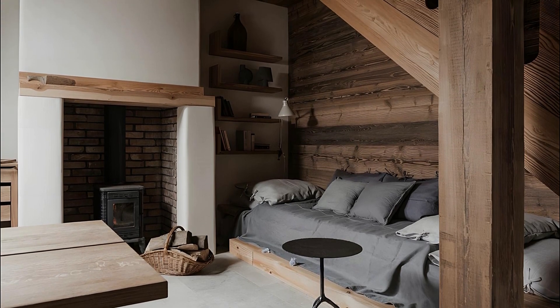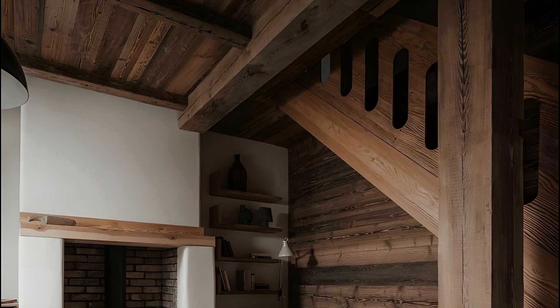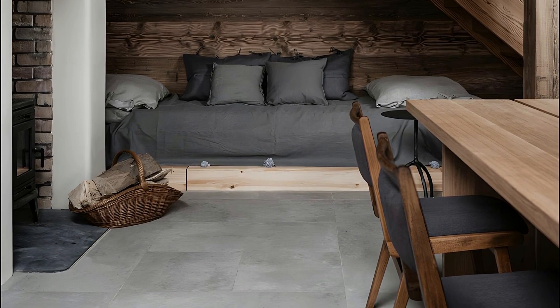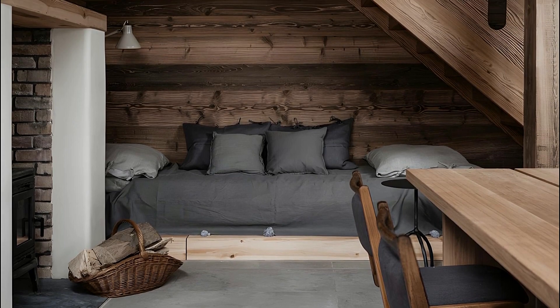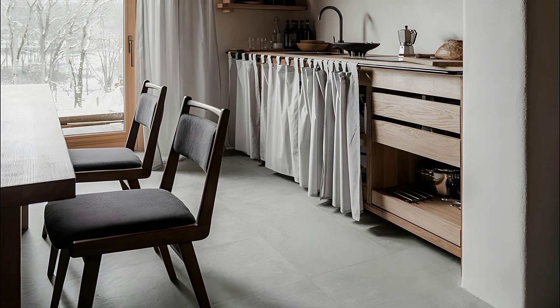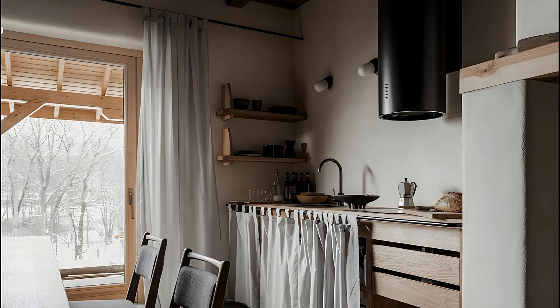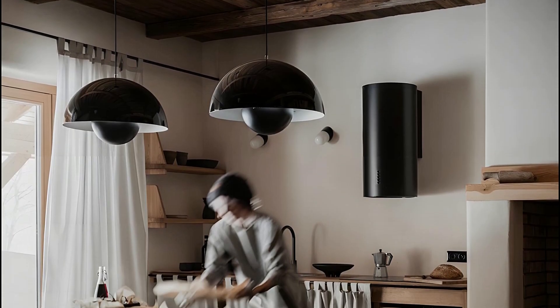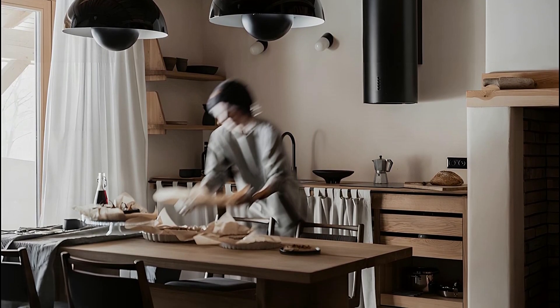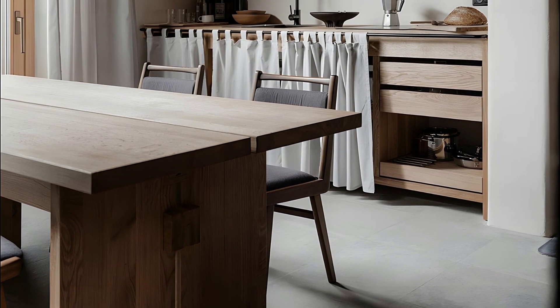In conclusion, Countryside Guesthouse stands as more than a retreat — it is an immersive experience, a journey into the heart of nature. Guided by the expert curation of Loft Kulcinski, the Guesthouse exemplifies the harmonious coexistence of rustic simplicity and modern elegance, beckoning guests to unwind, recharge, and savor the beauty of the countryside.